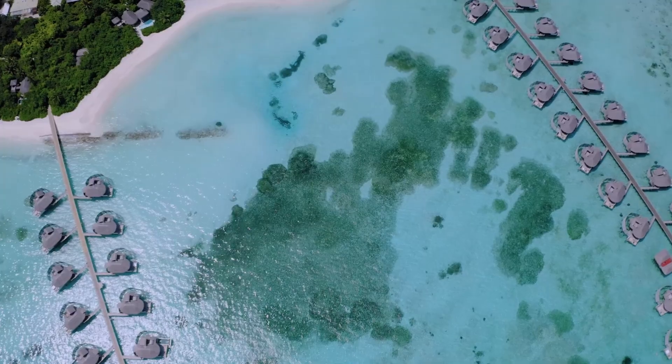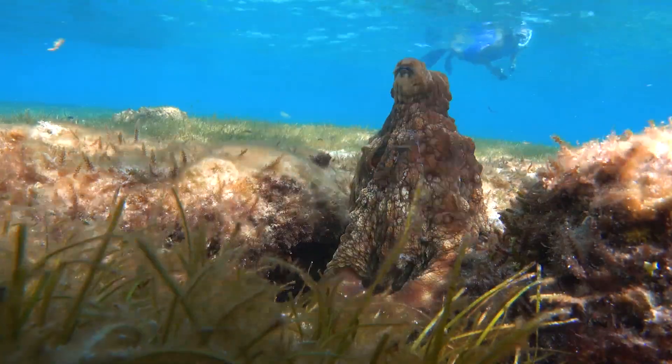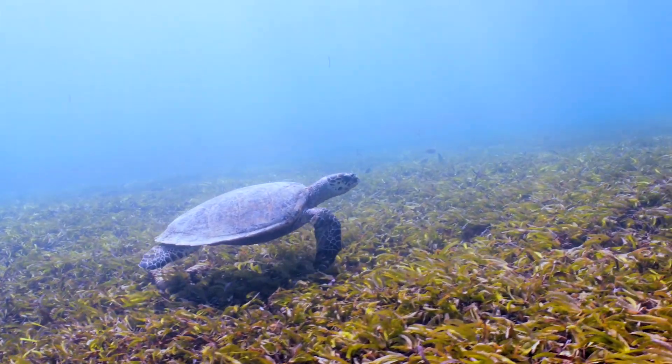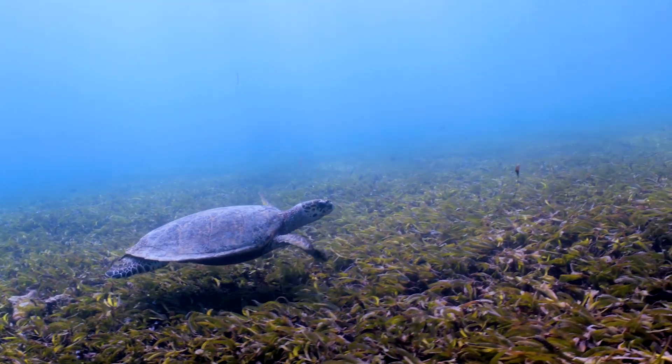Following this, Six Senses Lamu decided to protect their seagrass meadows, and we found that our guests loved it. It meant that guests could see turtles and stingrays swimming straight under their villas. These animals would never be there if it was just bare sand.